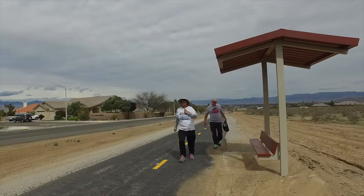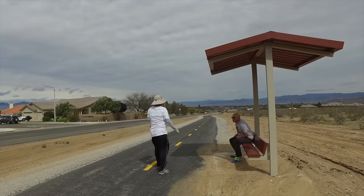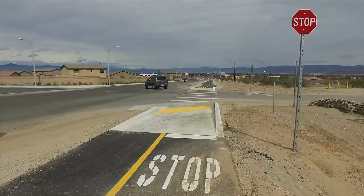We have six rest stations where pedestrians and bikers can sit and rest, and three crosswalks.